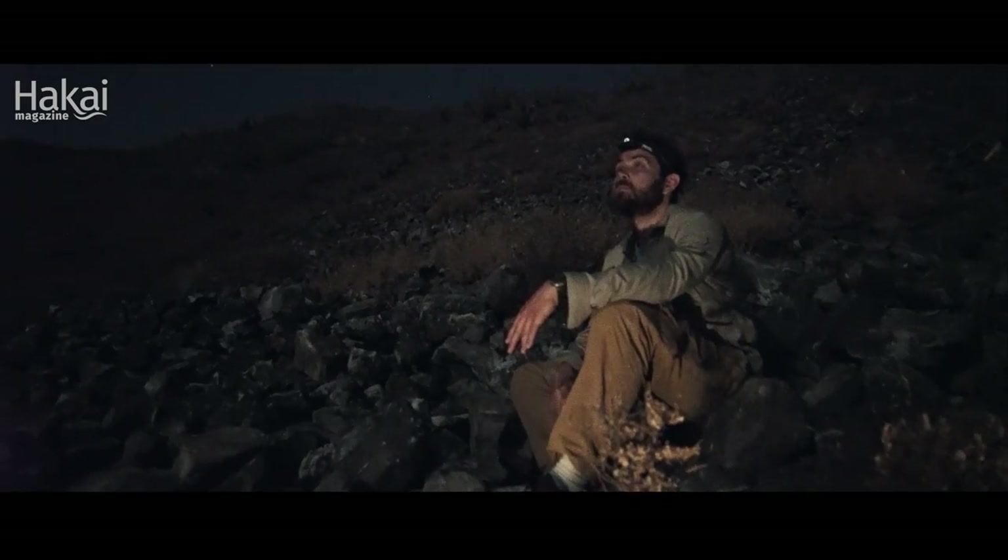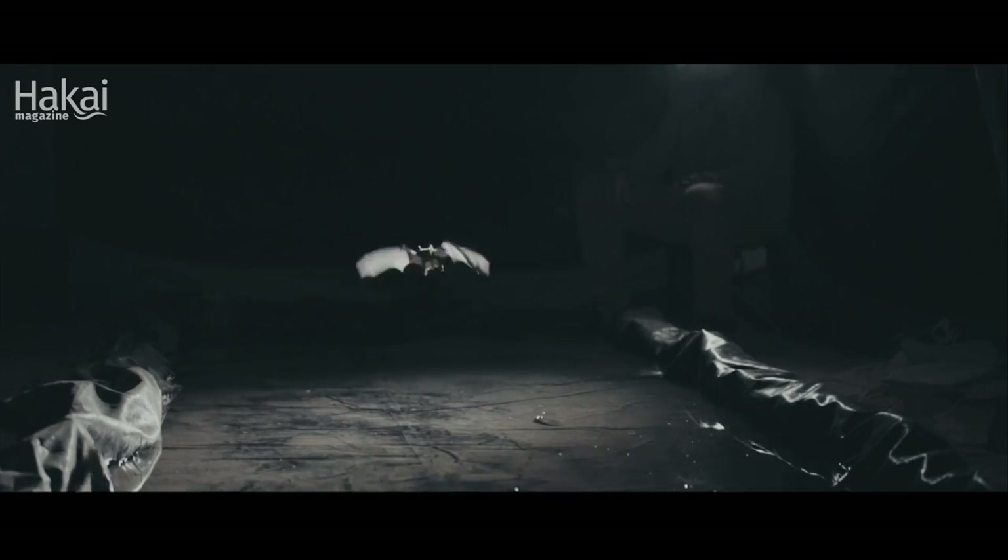I'm here to study these bats. I'm hoping to bring awareness to their amazing behaviors and help spur conservation, because it is a threatened species living on these islands that are vulnerable to many different threats.